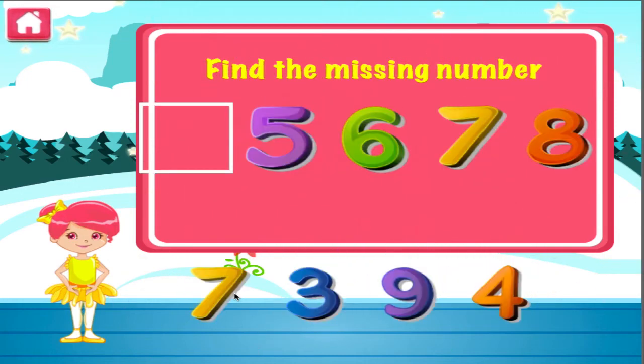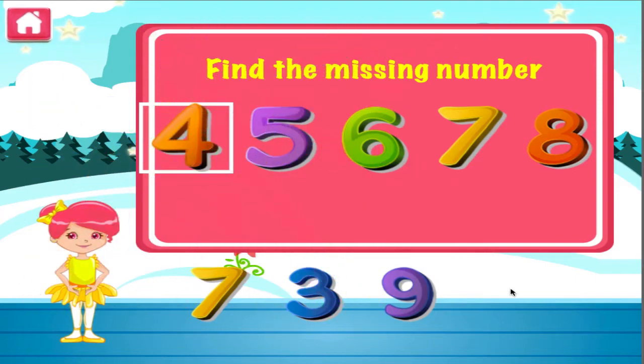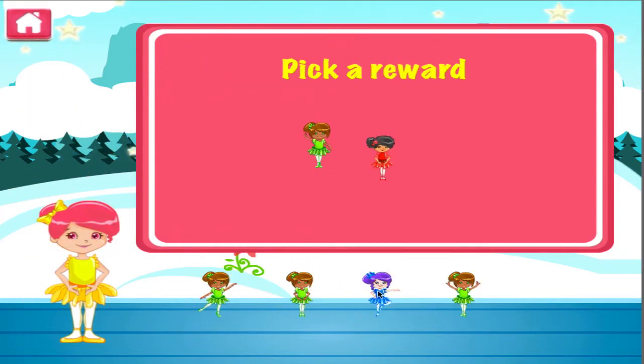What is the missing number? I can see you're getting better at this. Pick a reward.